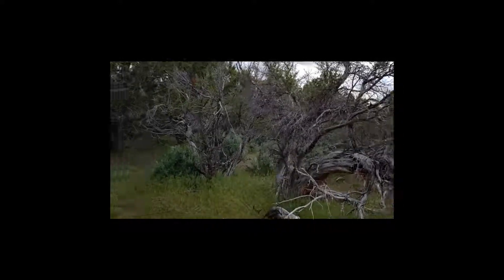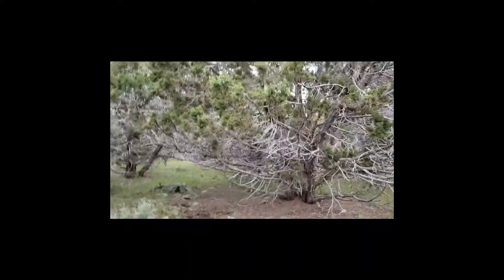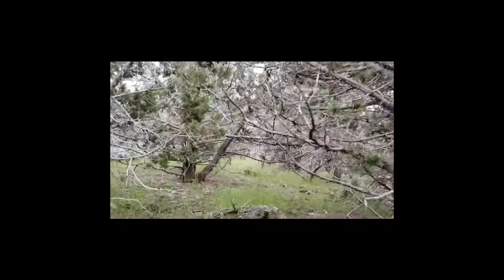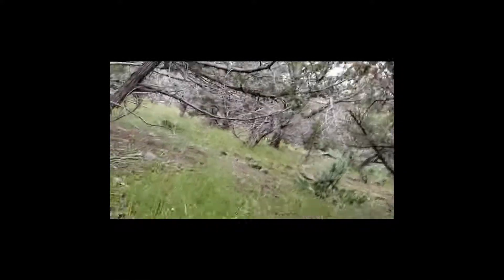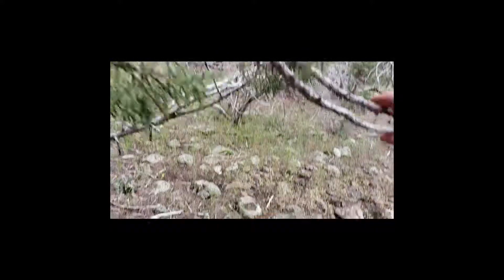We'll go until I think I've gone too far, and then check. It's a pretty cool forest here — junipers, cacti, apparently cliff rose, although I'm not sure which one that is.